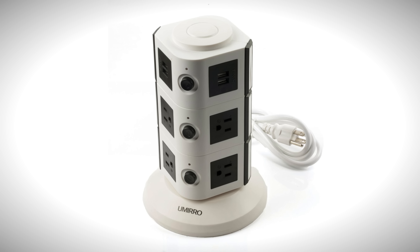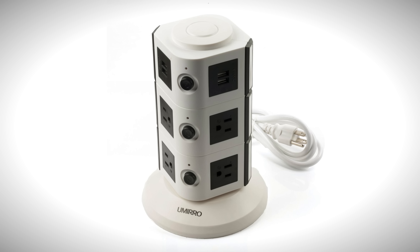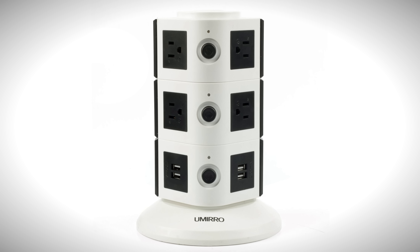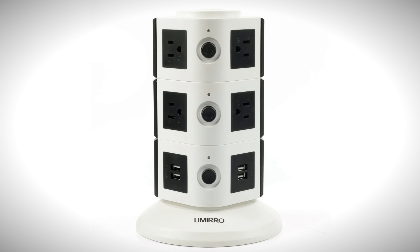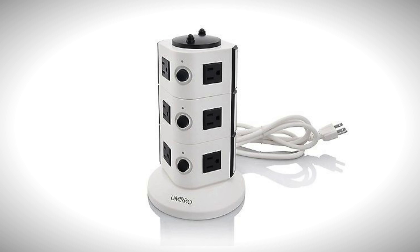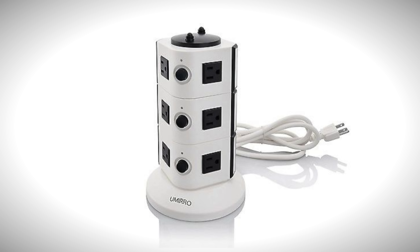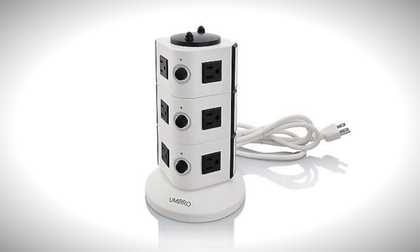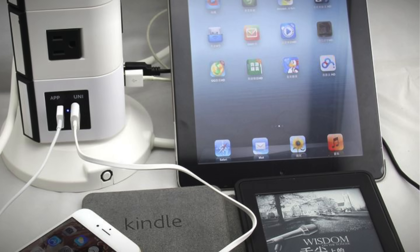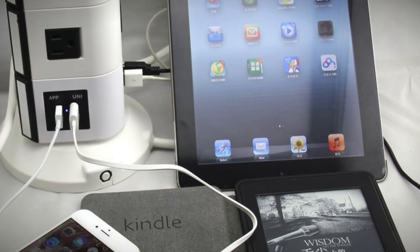Next up, we have a pretty cool charging tower — the Umiro 10-port charging tower. Check this thing out, it looks nifty. The Umiro features 10 outlets with a 6-foot power cord, which is perfect for your home or office. It has 4 universal USB ports with an auto-adjust charging rate for all your tablets, smartphones, and digital cameras. You can simultaneously charge 4 different USB 1A devices or 2 different USB 2.1A devices. Each charging port can charge any device at full speed, and there's no need to decide which one you plug into, as long as your device's current input and voltage falls within the accepted range.